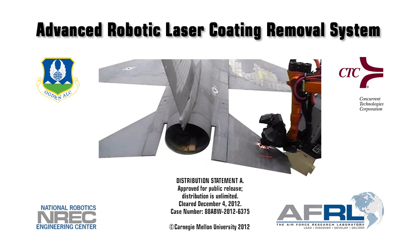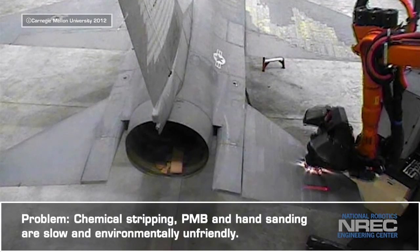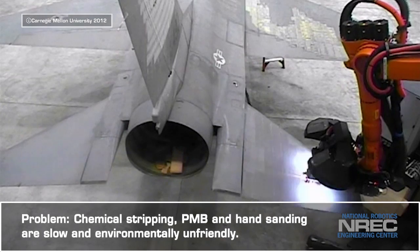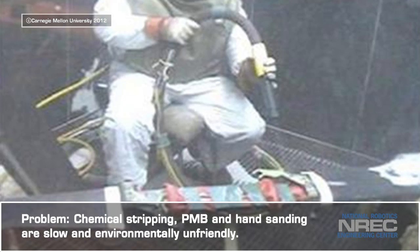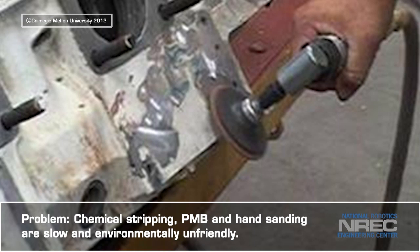Carnegie Mellon University's National Robotics Engineering Center, in collaboration with Concurrent Technologies Corporation, is developing the Advanced Robotic Laser Coating Removal System for the Air Force Research Laboratory. The Air Force funded the program because current methods of coatings removal — chemical stripping, plastic media blasting, and hand sanding — are time-consuming and produce hazardous waste and emissions.